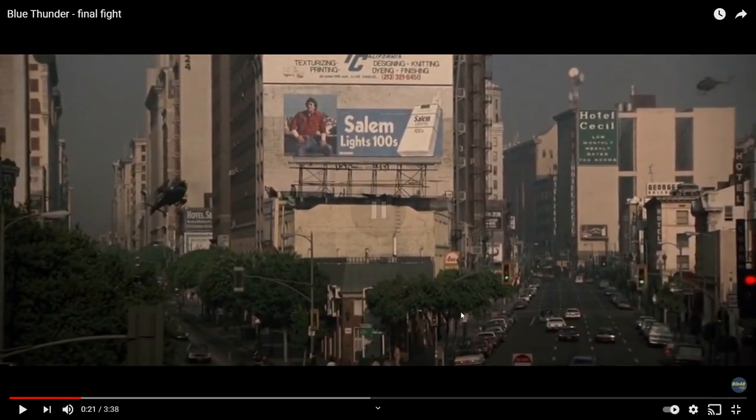Whoa — stuff that you just don't see on VHS anymore. Salem Lights 100 cigarettes! Where would Salem Lights be — textured printing, designing... what are you looking at? I'm looking at the advert trying to work out where they are. Oh, I know — look at the Hotel Cecil, that's Los Angeles! So in the 80s, did you used to sell Salem Lights? Wow, how interesting — cigarettes! This is history, guys, this is history.